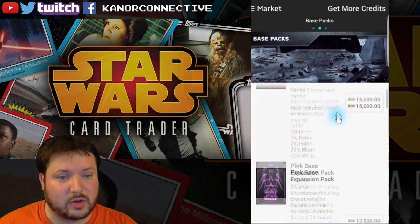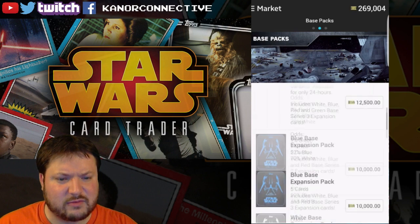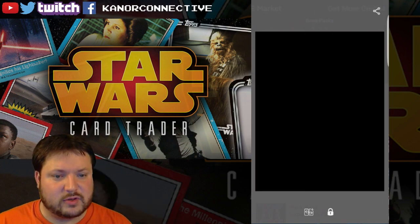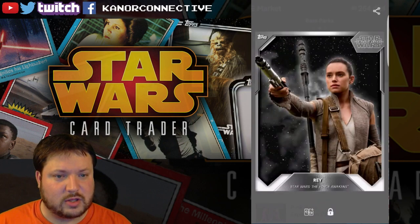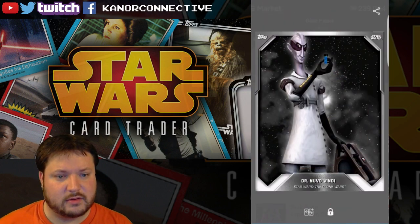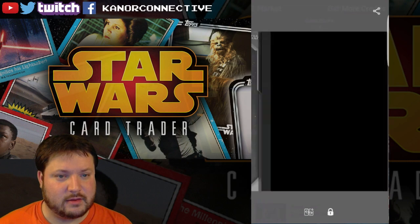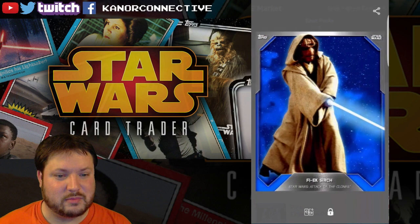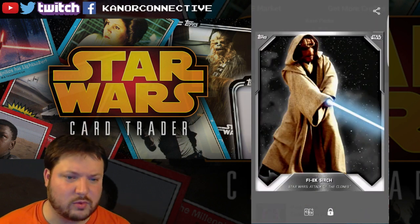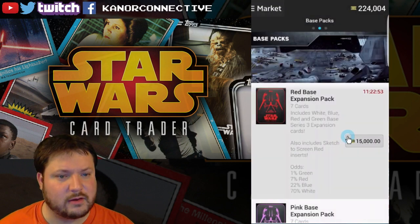This was the last 5,000 credit pack they've had with regular odds. I don't mind doing 15,000 for the expansion because you get seven cards and there's a chance of getting something — I think the widescreen card is in there. We'll do four or five of these packs, take it down to close to 200,000 credits. Nothing new in that one. We'll do another one — oh cool, green Mace! I like that. Back-to-back Luke — blue, blue. Okay, we got a green one, very cool.